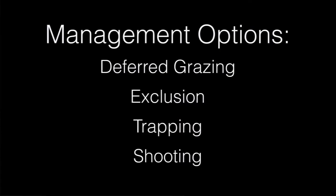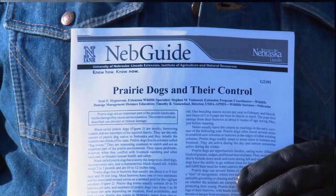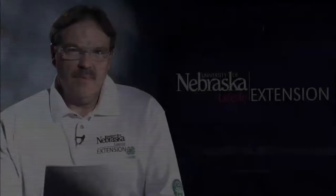There are several options that you can consider when managing black-tailed prairie dogs, such as deferred grazing, exclusion, trapping, and shooting. All of these techniques are covered in the NEB guide that we have on black-tailed prairie dogs.